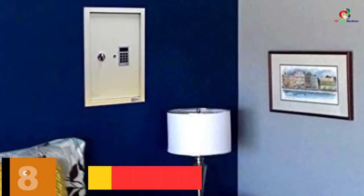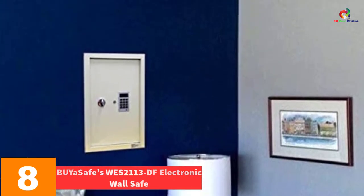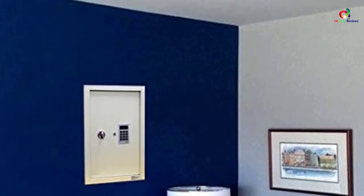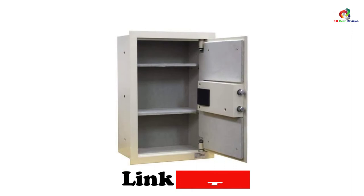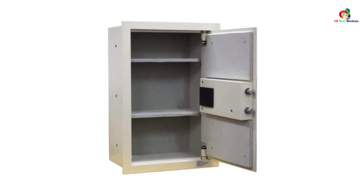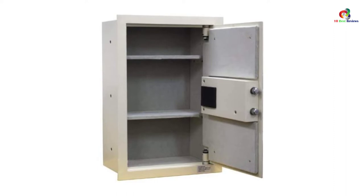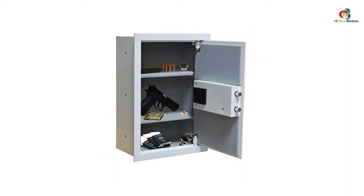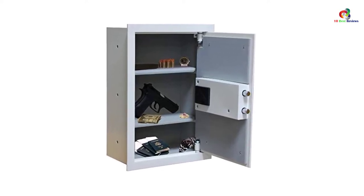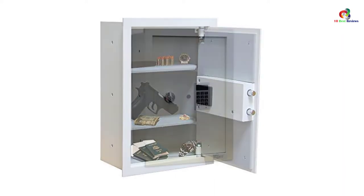At number 8, we have the Biosafe WS2113DF Electronic Wall Safe. With exterior dimensions of 20 3/4 x 13 5/8 x 4 inches and interior dimensions of 19 1/4 x 12 x 5 5/8 inches, it is designed to be used anywhere. It features a digital keypad that is efficient in functionality; however, if it fluctuates, you can always use the two keys it comes with. The safe has fire protection for almost half an hour, so you can be certain it will protect your confidential property to the best of its ability.